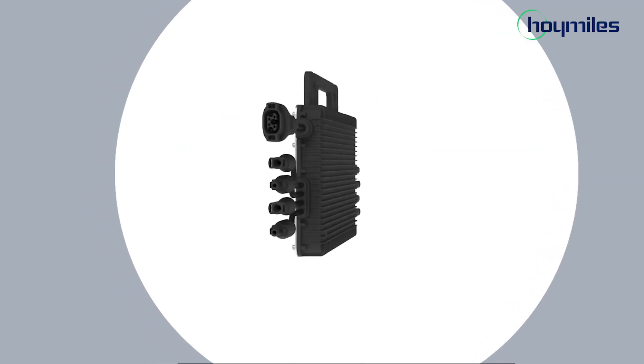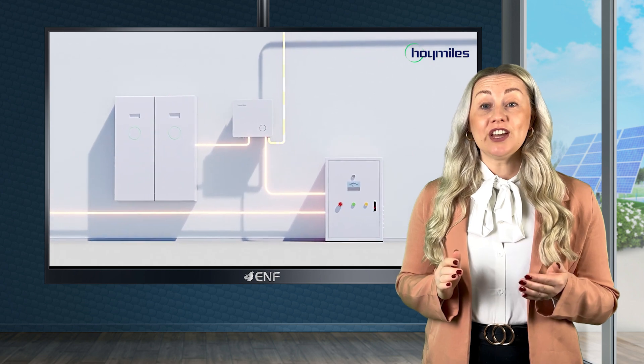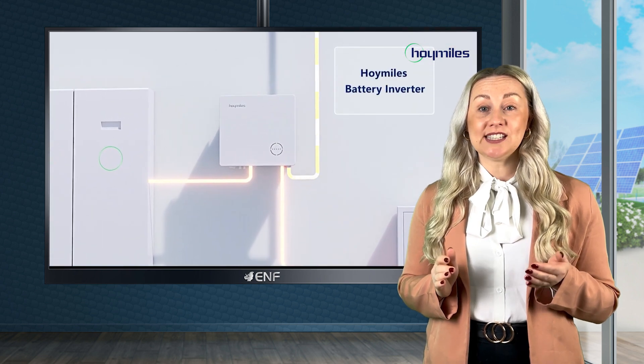With a CEC efficiency of 96.7%, significantly higher than conventional string inverter brands, energy conversion is optimised for enhanced system performance.